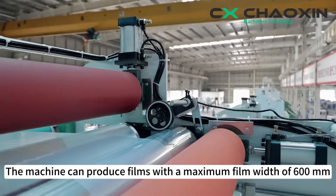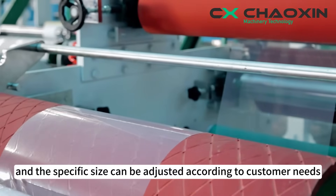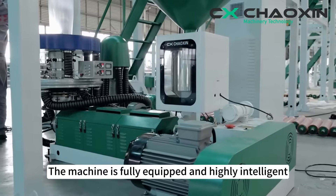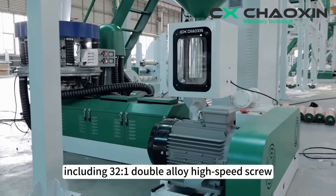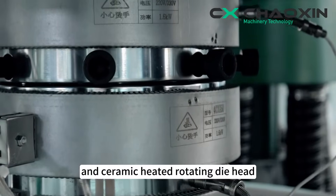The machine can produce films with a maximum film width of 600 millimeters, and the specific size can be adjusted according to customer needs. The machine is fully equipped and highly intelligent, including a 32.1 double-alloy high-speed screw, cast-aluminum heating ring, double-vent-air ring, and ceramic-heated rotating die head.